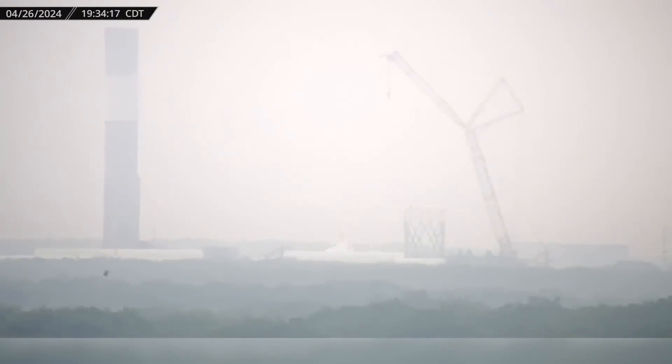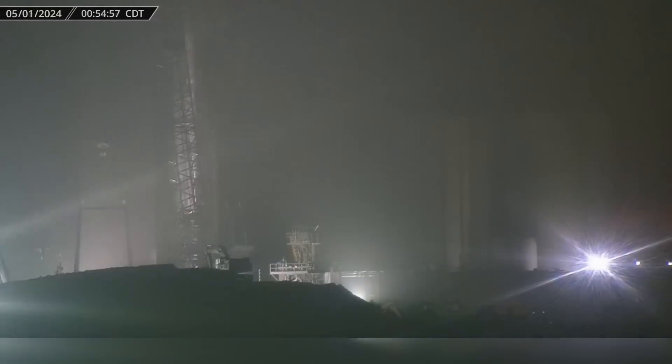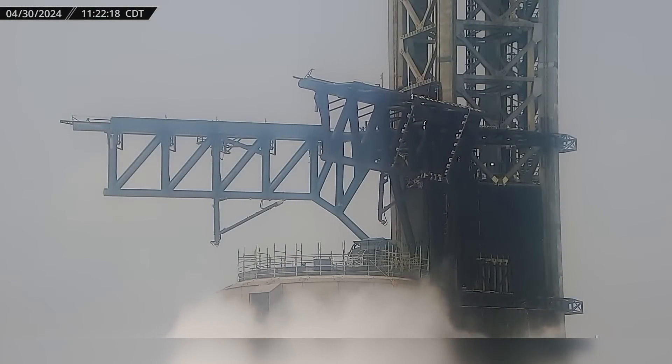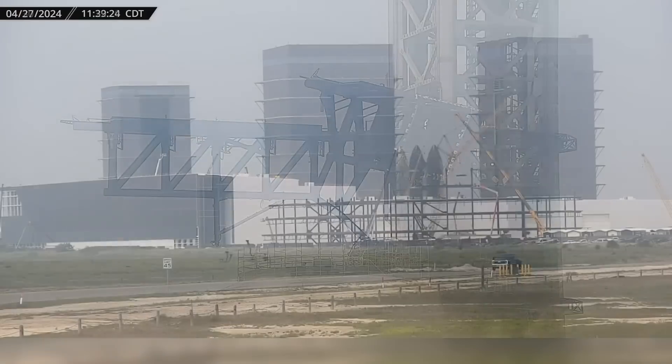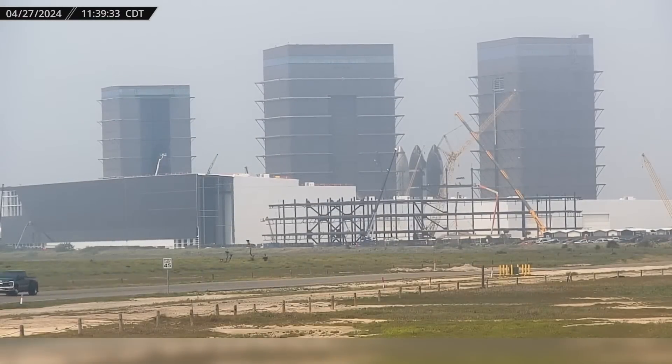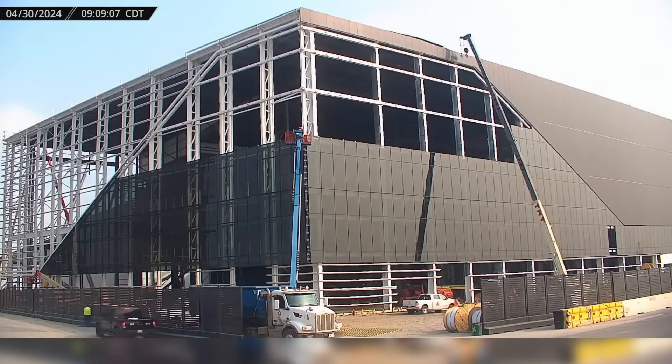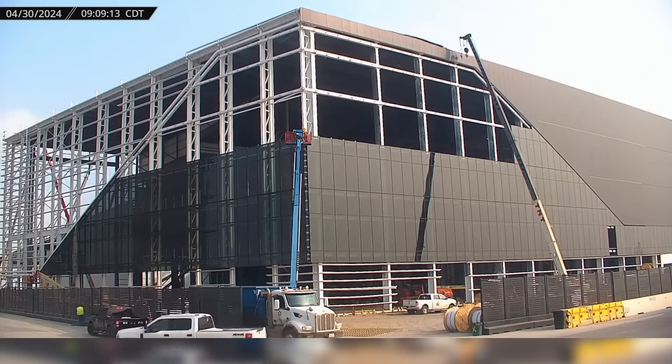This week at Starbase, Booster 13 gets cryo-tested, Ship 30 is brought to the launch site, and we see our first glimpse of testing for a potential booster catch attempt. Crews also continue with a rapid pace of construction on the new office building, parking garage, and Star Factory expansion. Now let's dig into this week's SpaceX update.